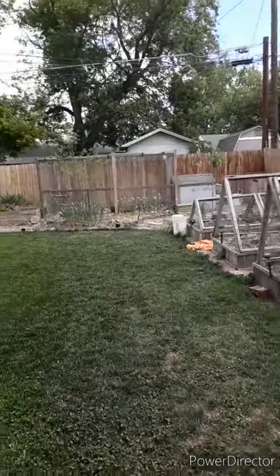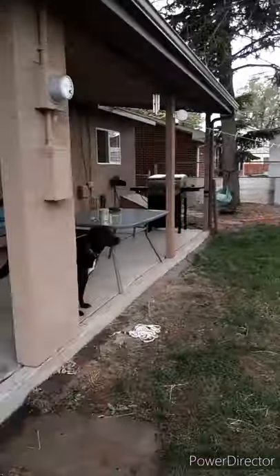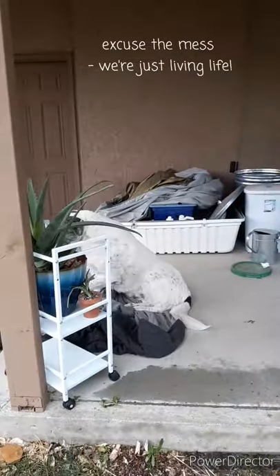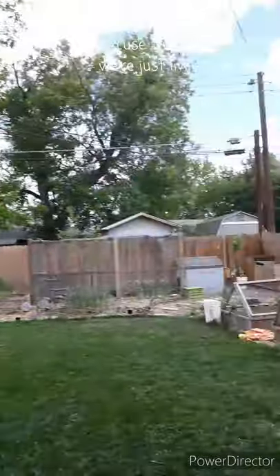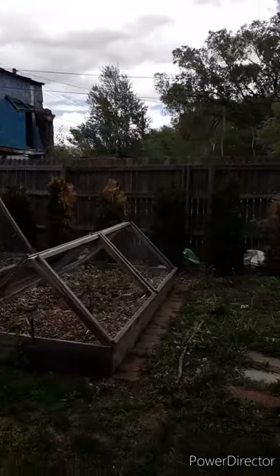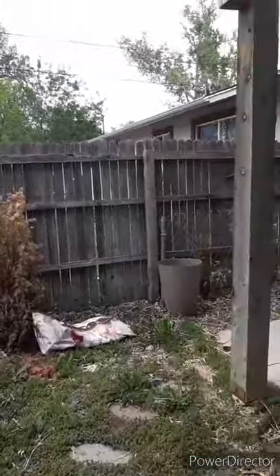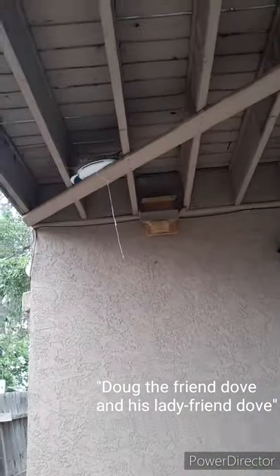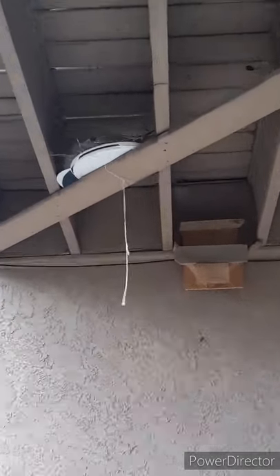Okay, so here is the general layout. Got dogs and junk all back here because, you know, we live here. I'll go over here first and show you our Doug friend — we call him Doug — and Lady Doug. The friend doves.